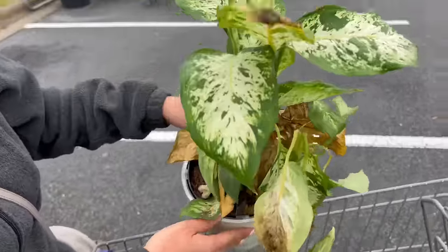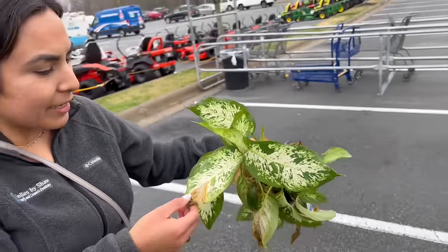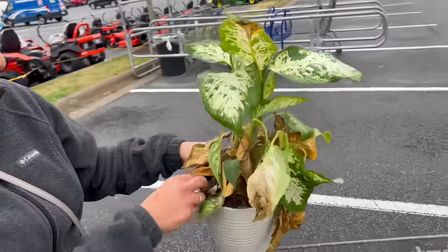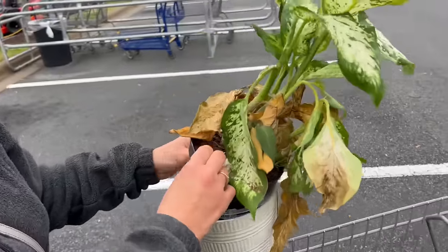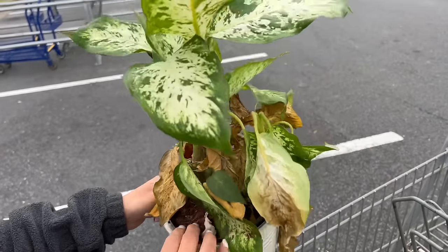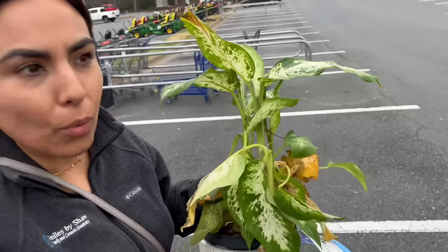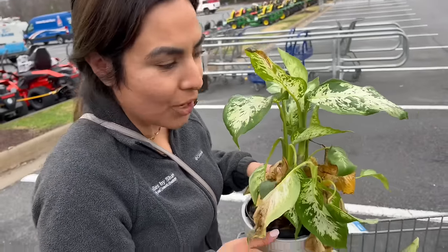I don't even own a dieffenbachia. So this is my first one. And again, a lot of dryness. It's 100% dry. It's a self-watering pot. It was $15.98 and I got it for free. So definitely I'm going to go home and clean these babies up and show you how they look after.